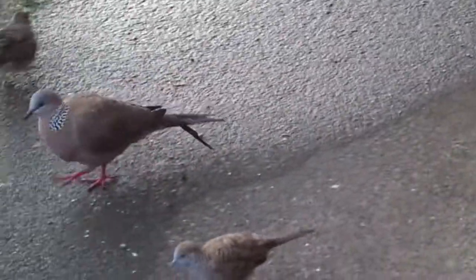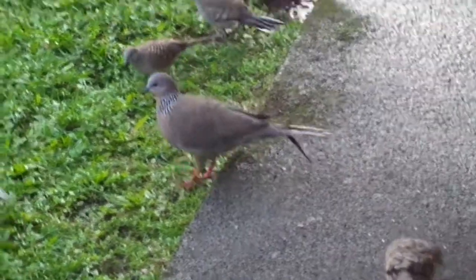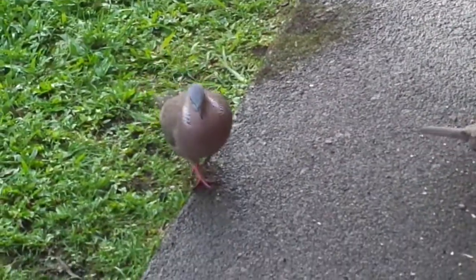That's great, getting some footage of the barred dove, which are not nearly as common as the zebra dove.